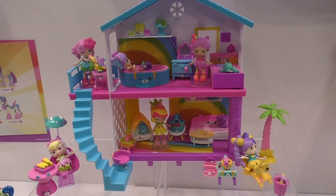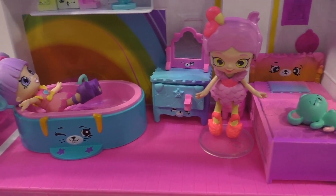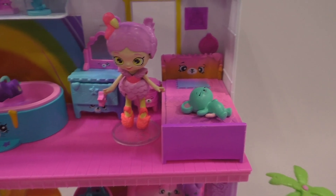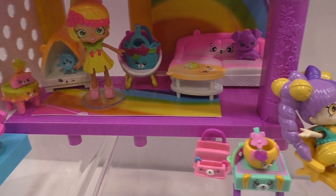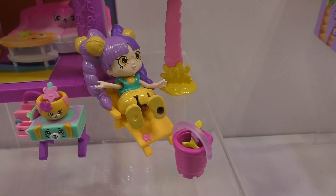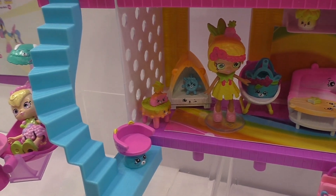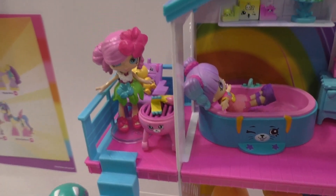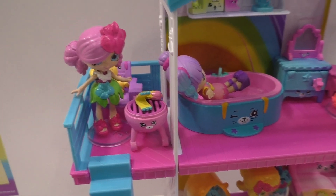They've also introduced the Rainbow Beach House. You can see up at the top there's a tub, a really cute bed, some characters, and a living room. I just love all of the different colors. This of course will come with this many characters and pieces — they've kind of loaded it up so we can get an idea of how it looks.